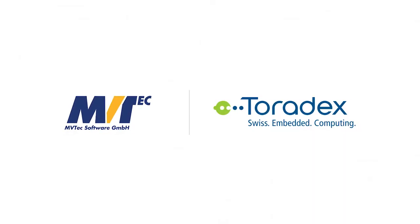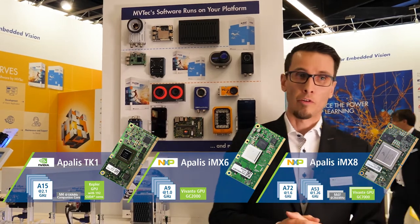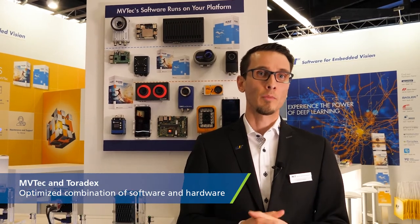MVTEC is working together with Toradex already for some years. Together we're providing images via the Easy Installer for the TK1, the IMX6, and in the future also for the IMX8 platform. For us the partnership is very important because our customers need solutions, not a software product and a hardware product separate. Together we are able to fulfill these needs and deliver solutions to the market and to our customers.